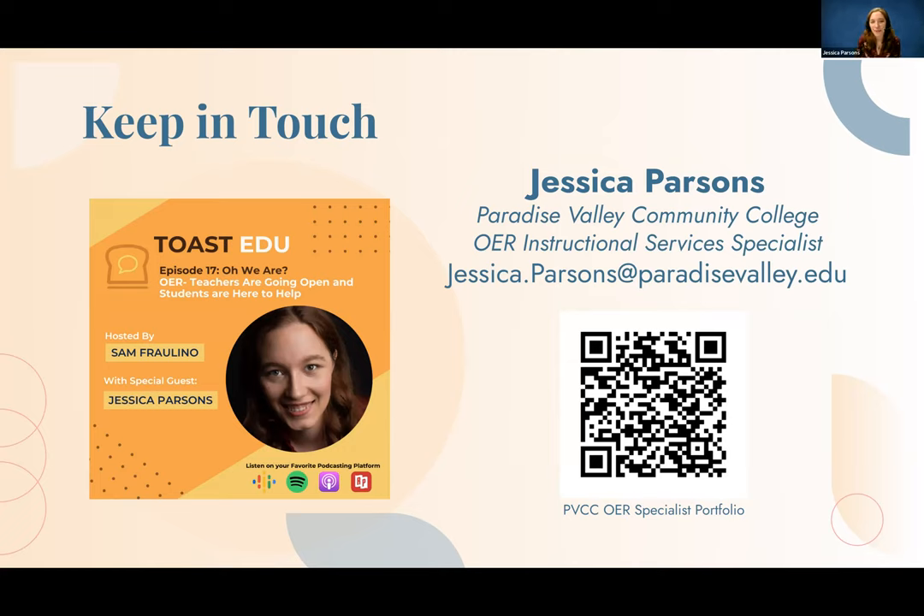That's all I have for you today. We have a podcast on our campus called Toast EDU, where I sat down with one of our CTL leads to talk about different OER tactics — it's an expansion of what I just talked about. And there's a QR code for our OER Specialist portfolio that shows some of the materials we've been able to develop.